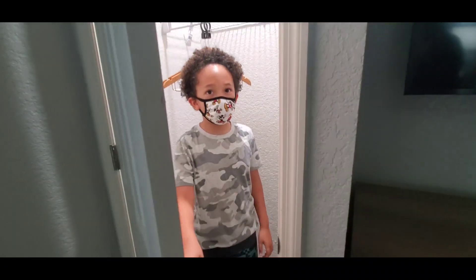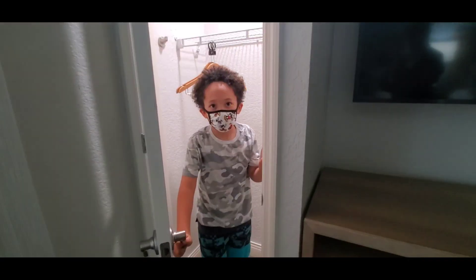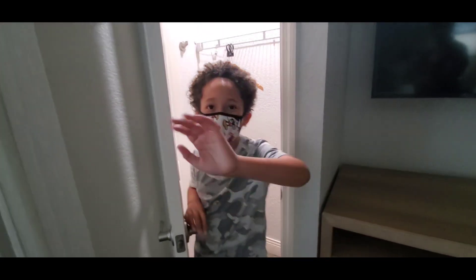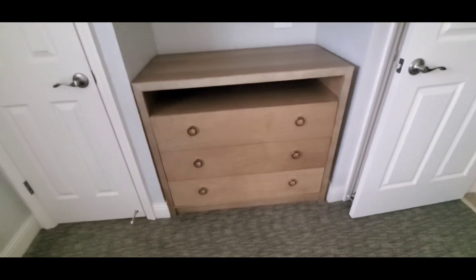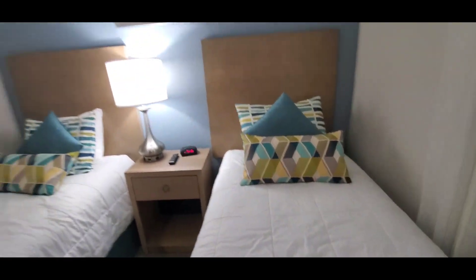Oh, look at the light. They have a fridge. There's something behind here too — you've got two closets. This is huge. These are cute beds, I love this. Okay, let's go in the other room — I thought we only had one room.